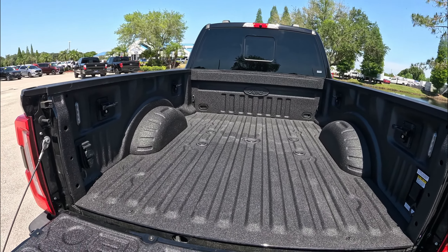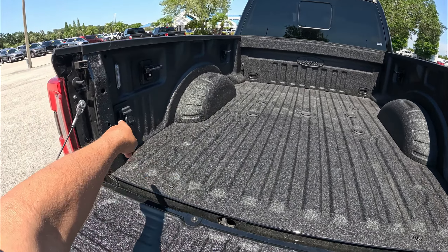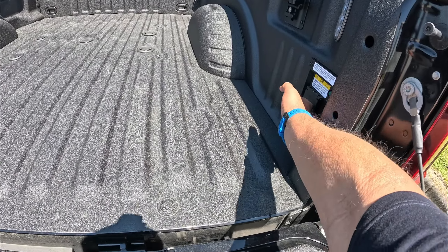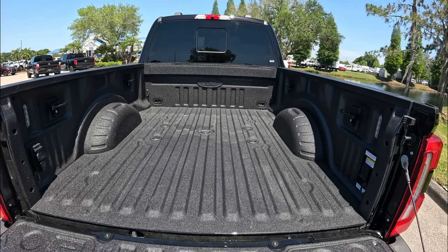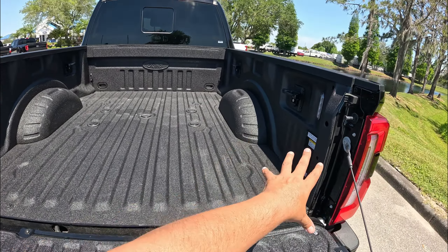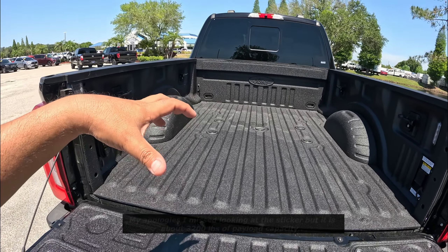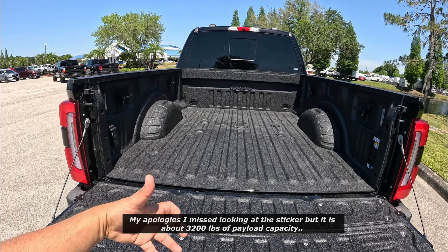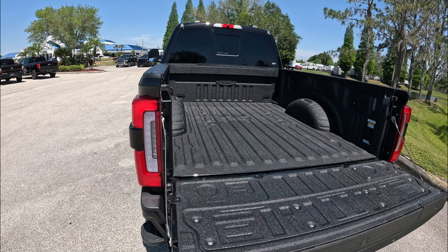There's an automatic rear window. When you get the Limited, you also get the 2-kilowatt Pro Power Onboard as standard, with multiple connections in the bed. You can do up to 7.2 kilowatts — I'll put that information on screen. You're also ready for a fifth wheel, which comes standard with this Limited. Payload is about 3,200 pounds — I'll put that on screen as well.